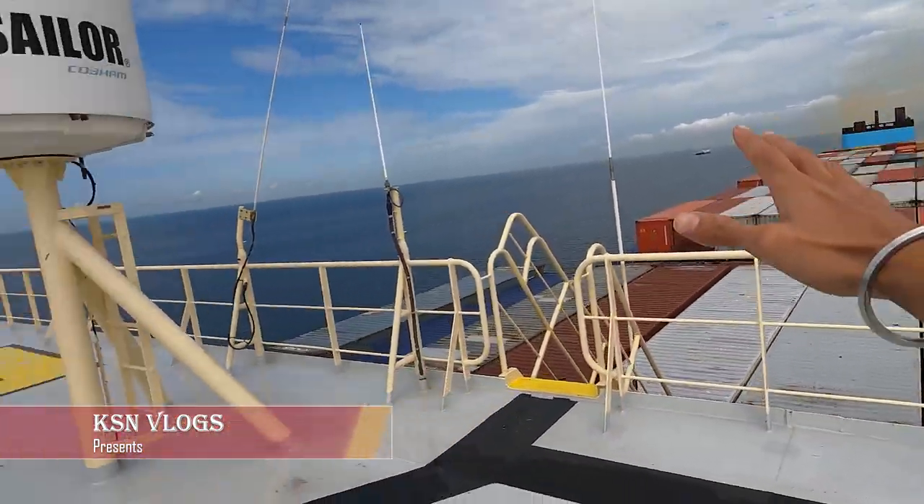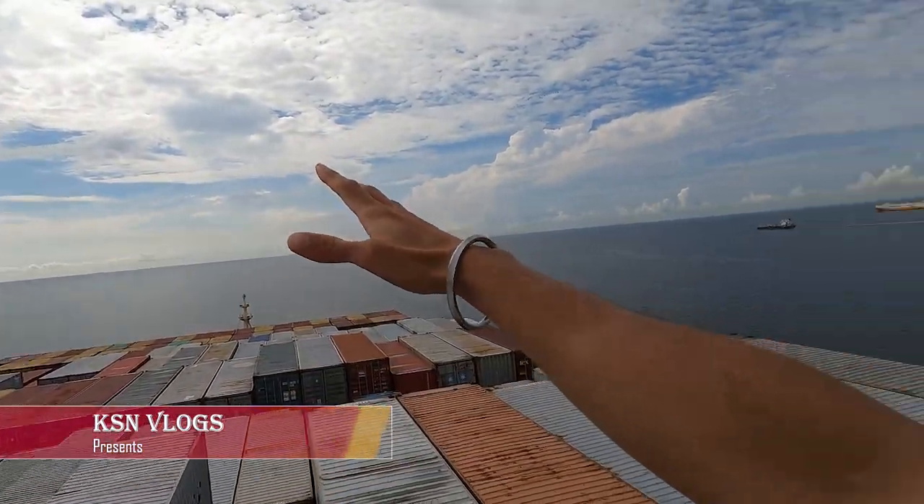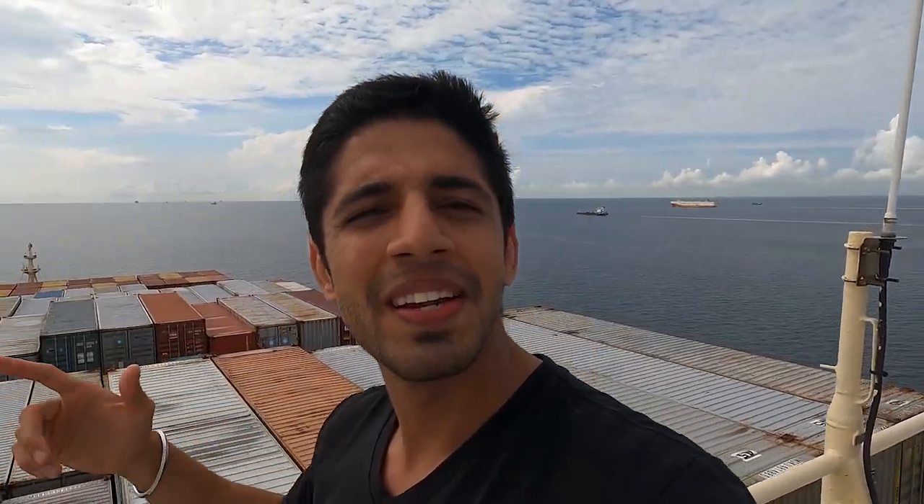Can this mega ship cross the Strait of Gibraltar? Let's find out.